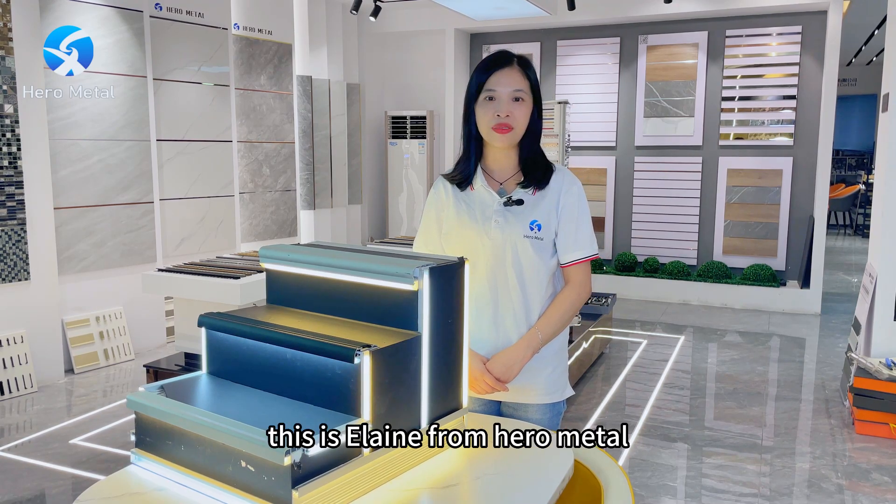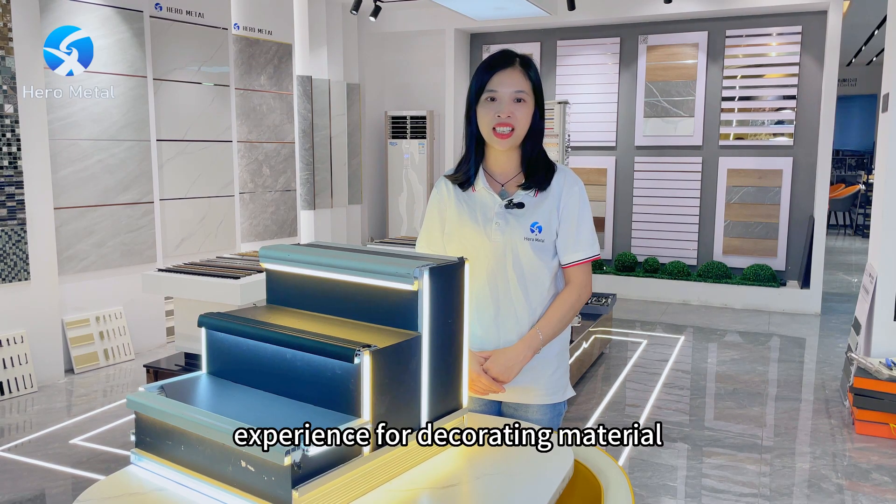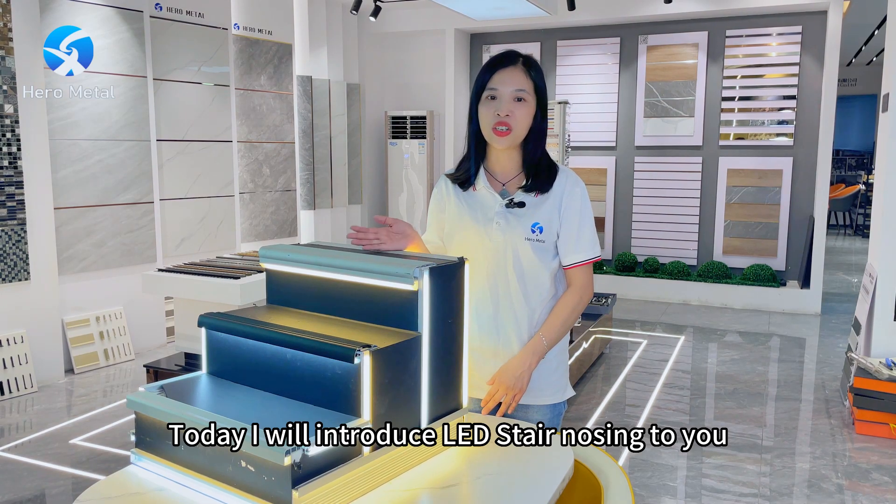Hello everyone, this is Lin from HeroMetal, which is a manufacturer with 15 years experience for decorating material. Today I will introduce LED stainless steel to you.